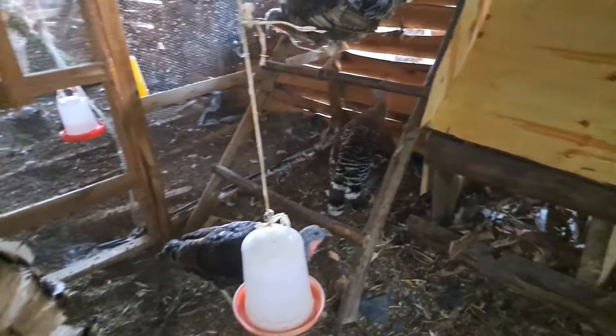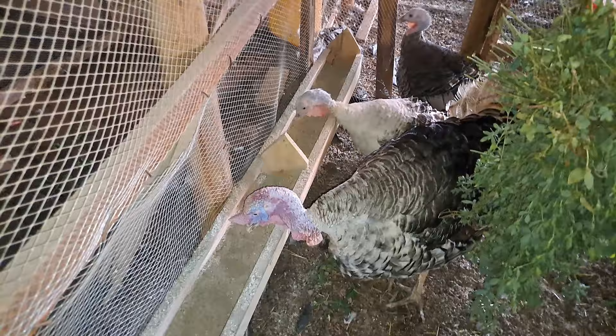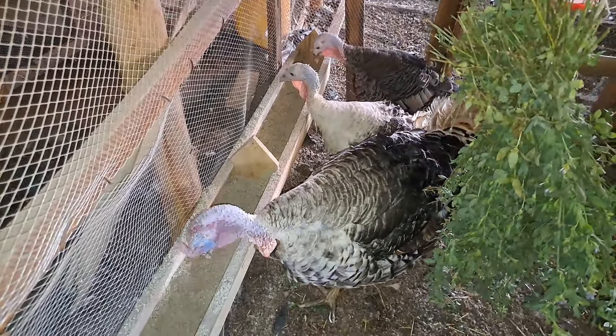As you can see, we don't have that much space but we have turkeys that are thriving. And these turkeys love eating this kind of feed.